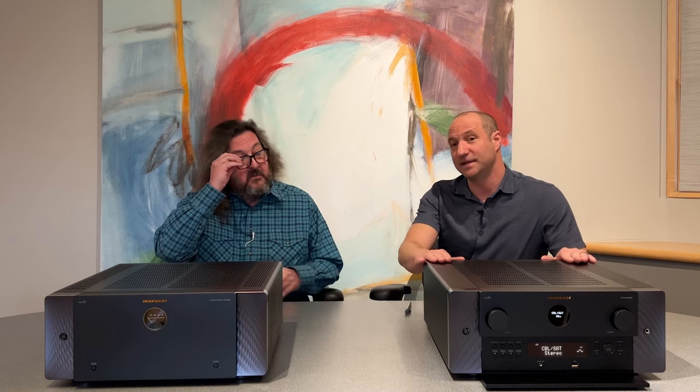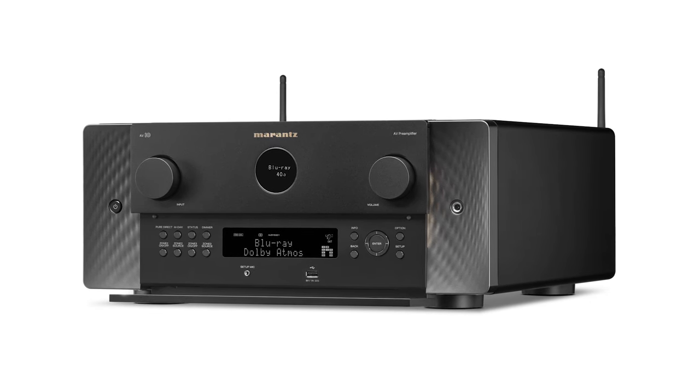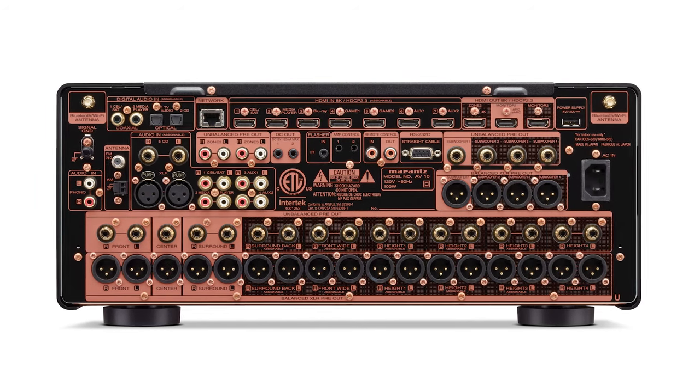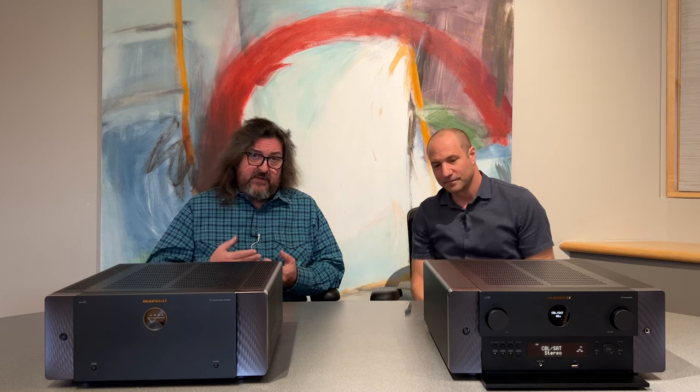Let's talk about the AV10. When I first took a look at the spec sheet I was pretty awestruck — this is a pretty intense AV preamp. The AV10 preamp has 15.4 channels of preamp output, which can be used to drive any number of surround sound configurations: seven surround speakers, multiple ceiling speakers, and you can even drive four subs from the AV10. Additionally, there are multi-zone preamp outputs to drive speakers around the house, and it has two main HDMI outputs as well as a second zone HDMI output to drive a TV in the bar or other area.